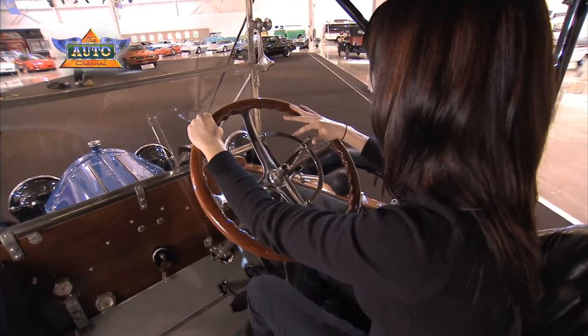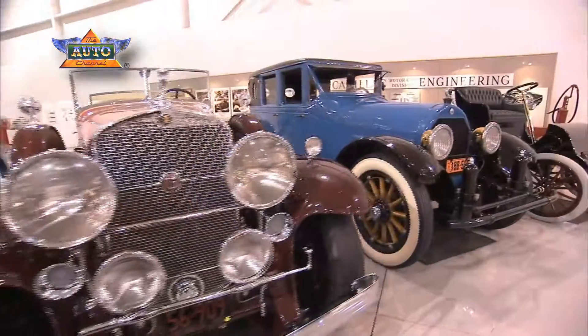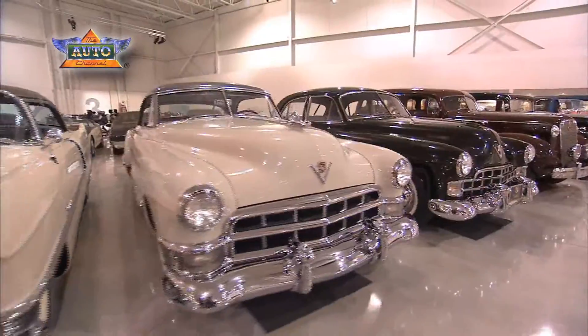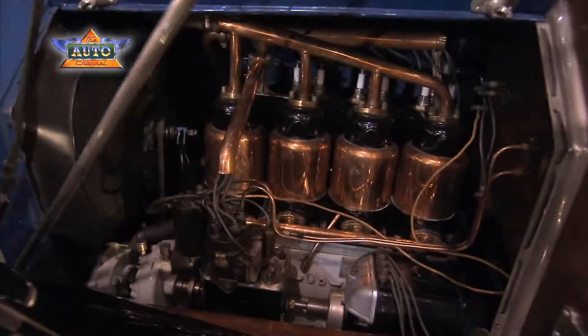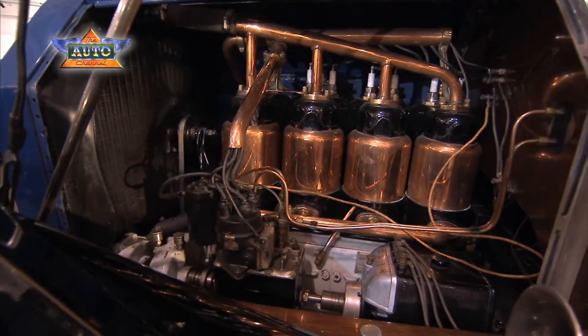Opening up the automobile to everyone with the electric starter set the stage for a century of innovations at Cadillac — including the first V8 engine, the first color lacquer paint, and even the first automatic climate control system to keep passengers warm and comfortable. It's a history of innovations that all began 100 years ago with the electric starter.